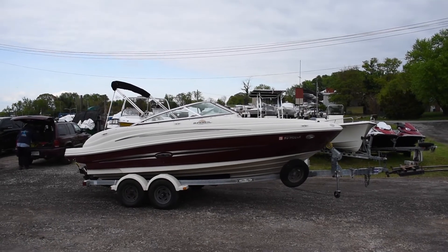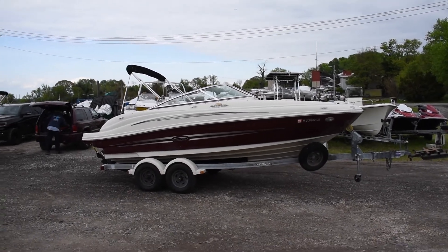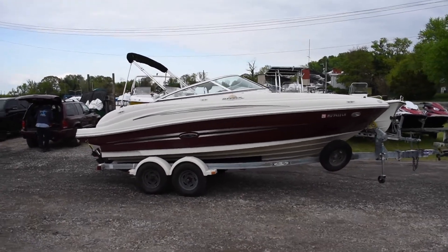Hey guys, it's Hunter from Maryland Boat Sales and I'm going to be showing you a 2007 Sea Ray 200 Sun Deck.